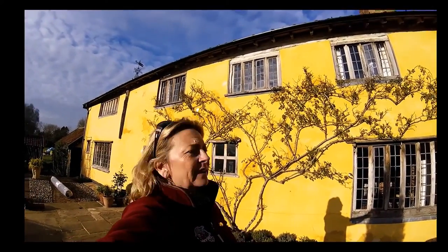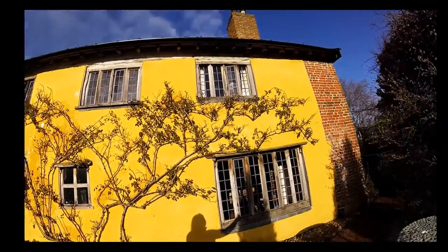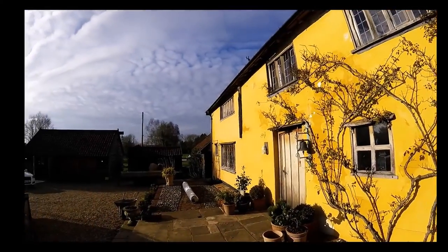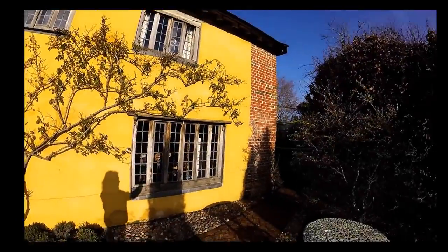I just want to show you this house — this is a very old Quaker meeting house. Really, really pretty roses over the door, quite interesting.